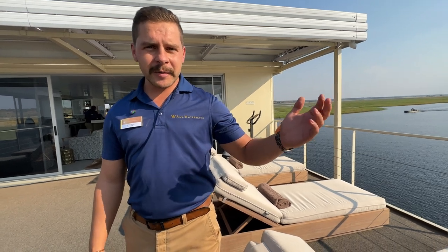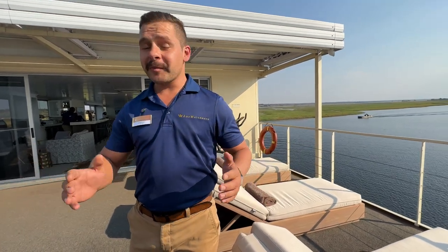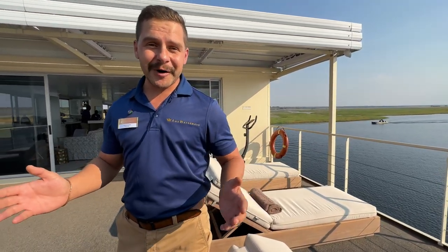Hi everyone, my name is Derek, I'm the boat manager of the Zambezi Queen. We are situated in the southwestern part of Africa between Botswana and Namibia — the natural border. On one side of the river we have Namibia, on the other side we have Botswana, and we have the luxury of enjoying both countries and all the privileges they have to offer.